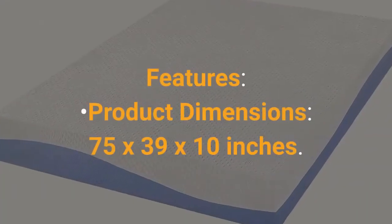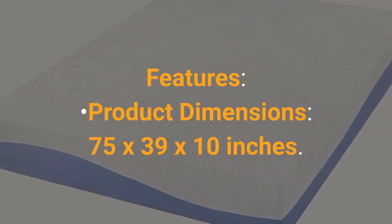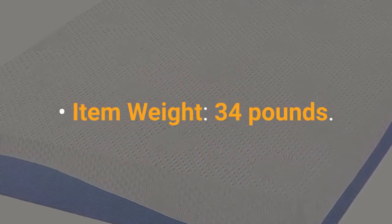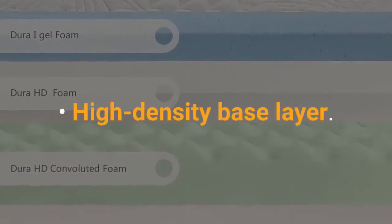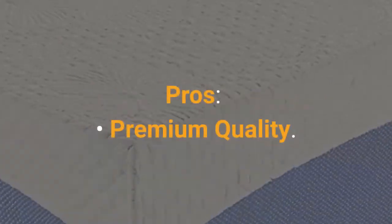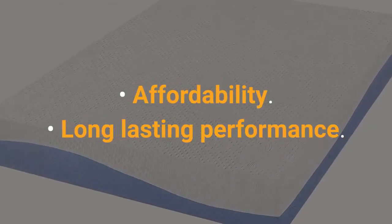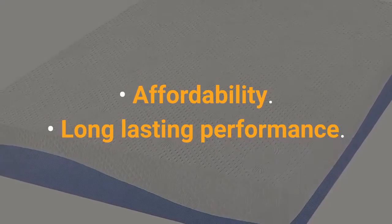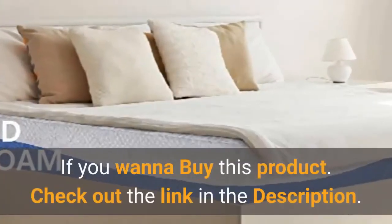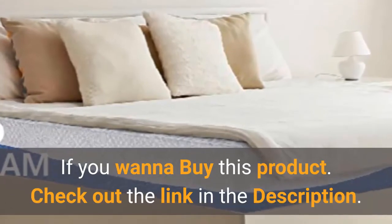Features: Product Dimensions: 75 x 39 x 10 inches. Item Weight: 34 pounds. High Density Base Layer. Medium Firm Support. Supportive Gel Infused Memory Foam Layer. Pros: Premium Quality, Affordability, Long Lasting Performance. Cons: Cover Not Removable. If you want to buy this product, check out the link in the description.